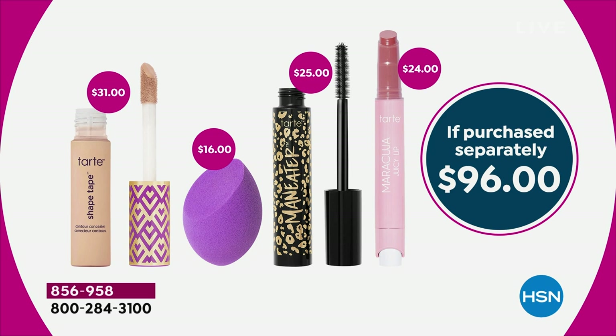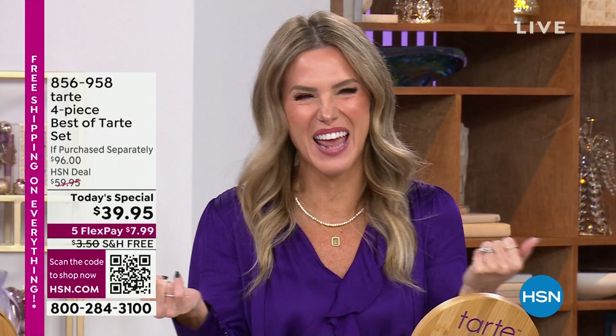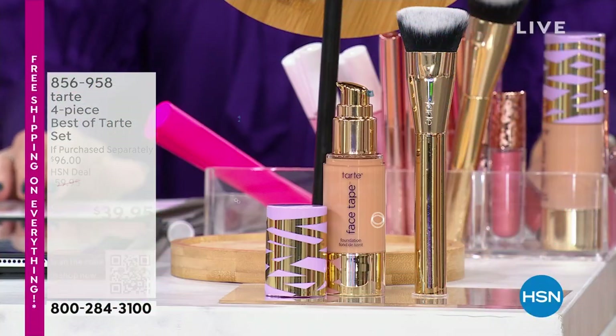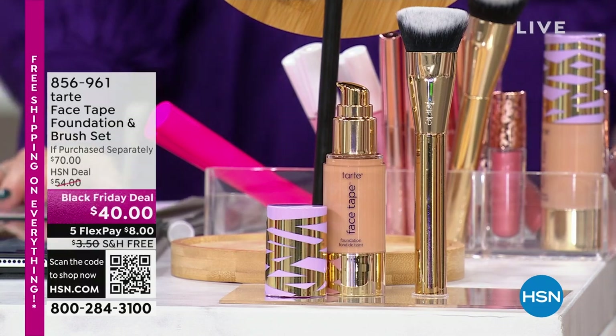I hope you're enjoying Tarte Cosmetics at HSN as much as I am bringing it to you. My name is Valerie Steff. If you love Shape Tape concealer, you might want to stick around — because we're also going to bring you the Face Tape Foundation. You'll want to choose the same shade as your concealer; we're going to show it off in about 15 minutes.